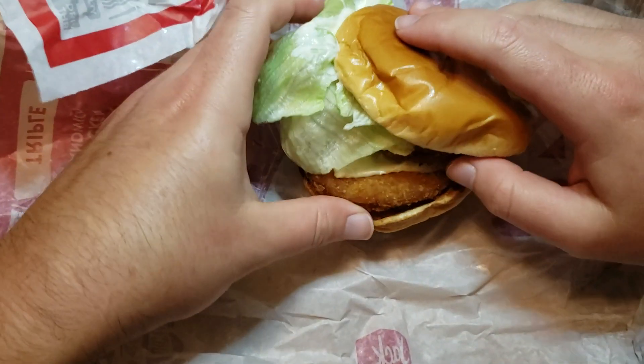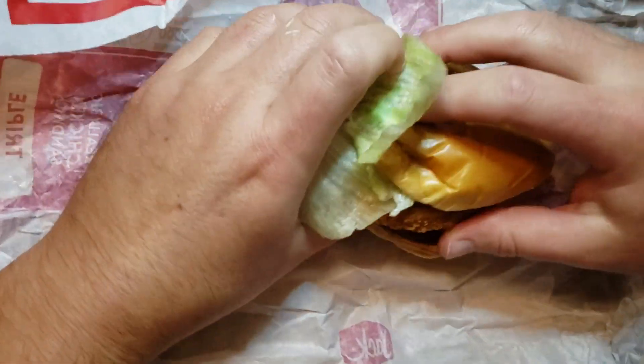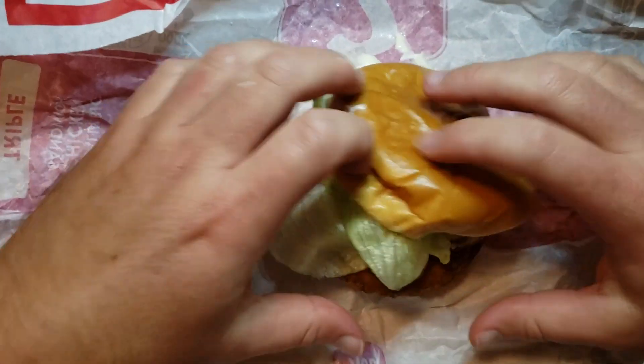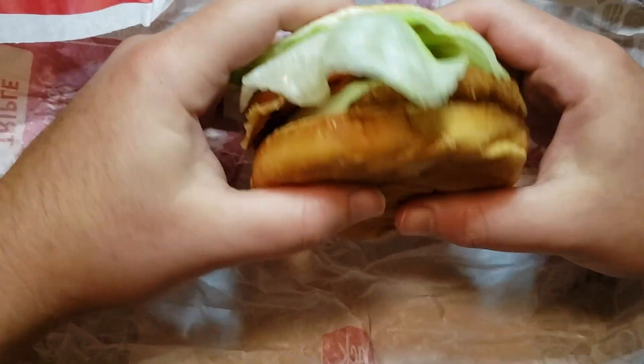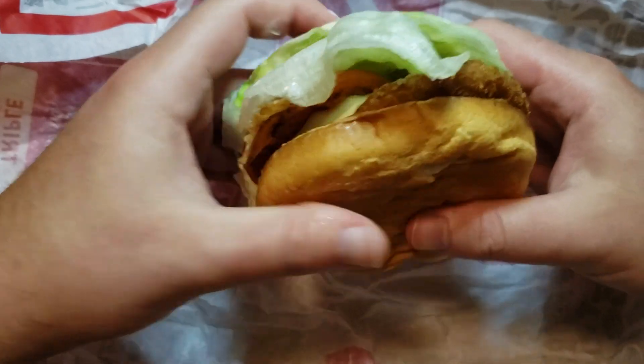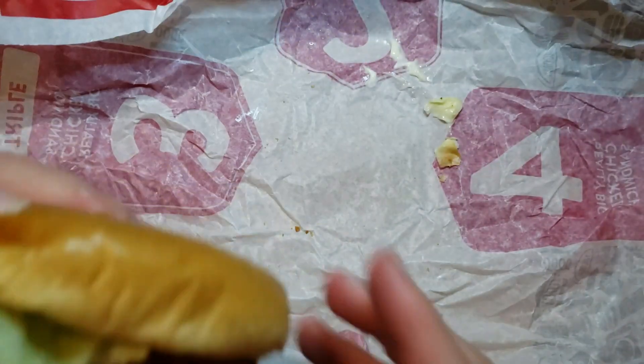So here's what we got here. I've never had their generic chicken sandwich before. It also has bacon and some cheese. Let's check it out. It doesn't look good.